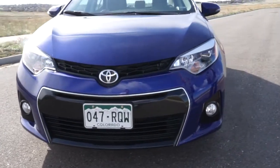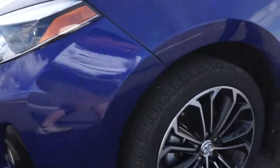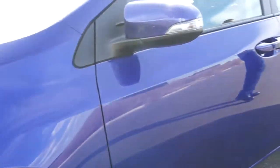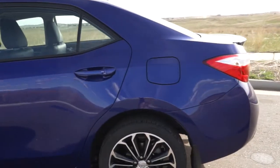This car sits right around twenty-four thousand five hundred dollars and it's a nice sporty look. It does have the CVT transmission which frankly works really, really well. I love the S model of the Corolla — it just gives you a little bit more features that you don't get on the base model Corolla.